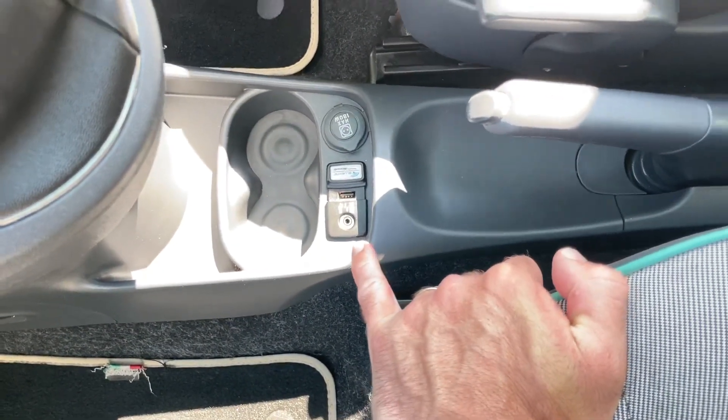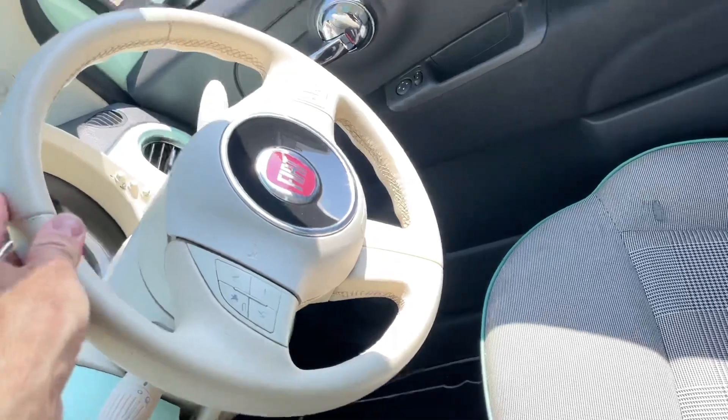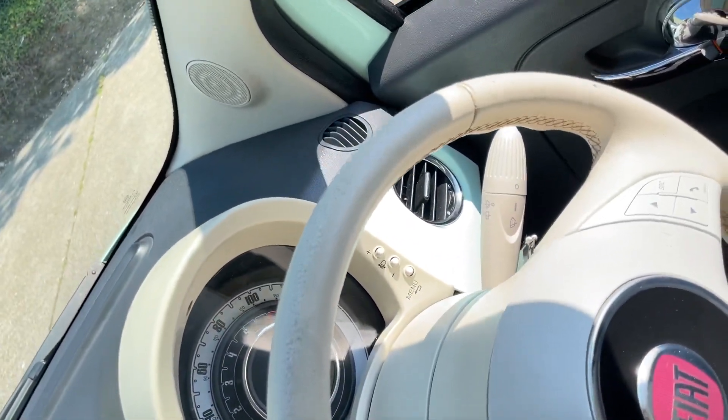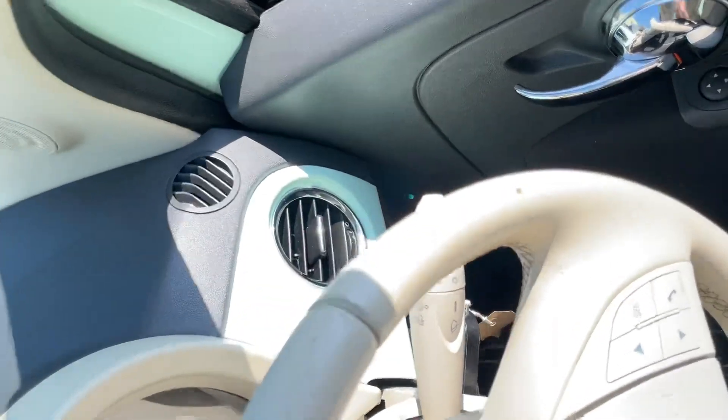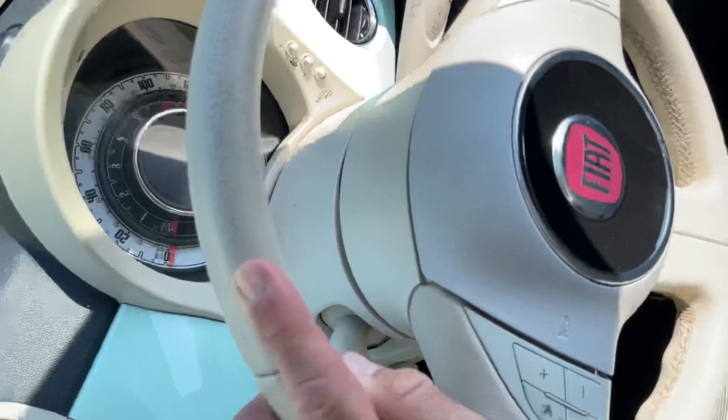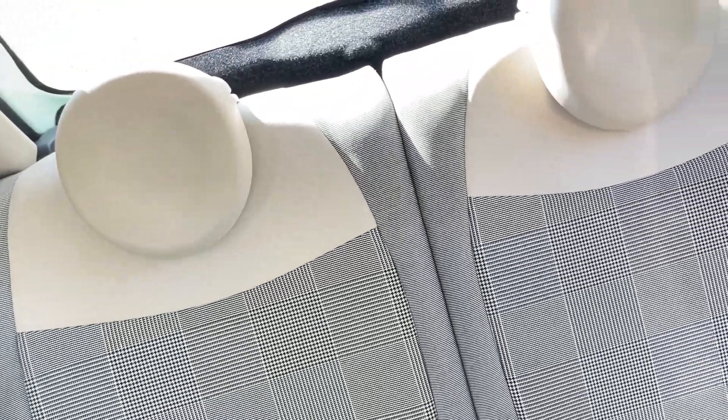You've got auxiliary and Bluetooth input as well. Multifunction steering wheel which is in good condition — just a few bits of minor wear marks. We've got 100 photos of this car, so please feel free to cross-reference this video with those 100 images.